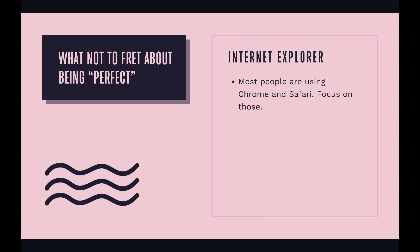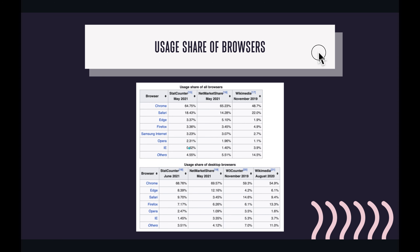Something else not to worry too much about is Internet Explorer. I know that's the browser a lot of us learned the internet on, but most people now are using Chrome and Safari. Chrome far surpasses everything, and a lot of people use Safari specifically because most mobile users have iPhones. Edge, Firefox, Samsung Internet, and Opera come in next. Internet Explorer is very low — 0.62%.